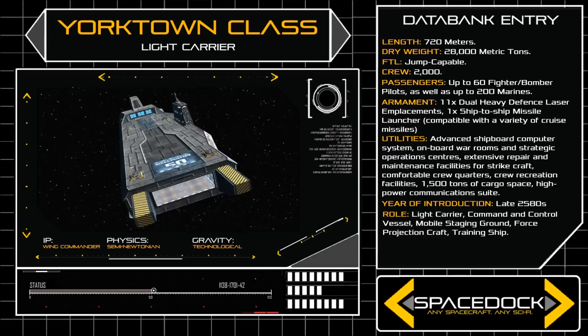The Yorktown is only moderately armoured, but carries very powerful shields, allowing the vessel to protect both itself and its embarked craft from harm. The carrier is not designed to engage hostile warships, but rather to provide a staging ground for strike craft, and as such the ship relies entirely upon its battle group and fighter complement when under fire.